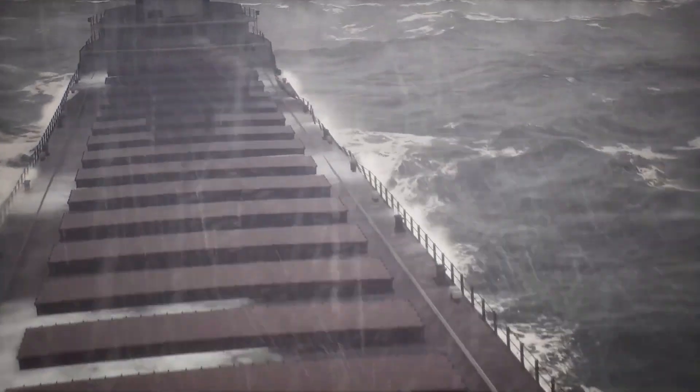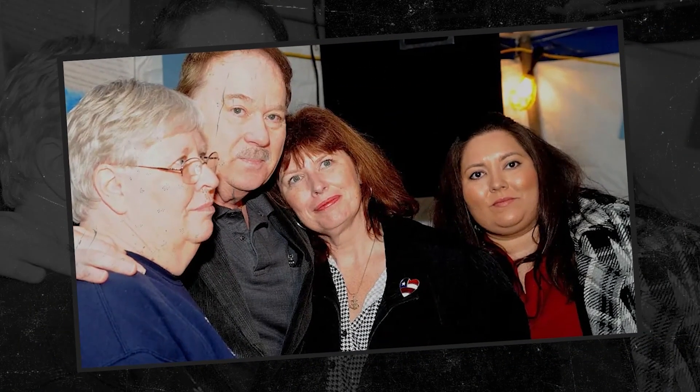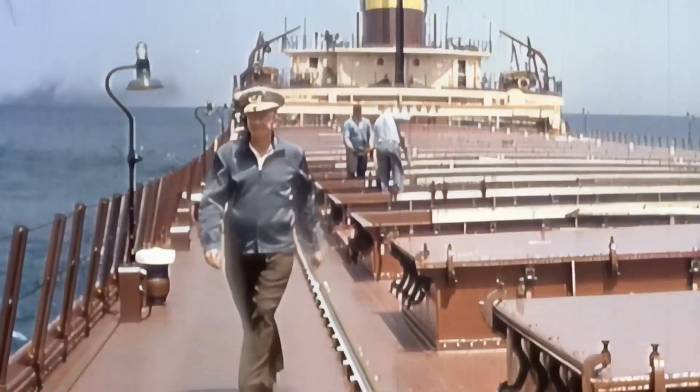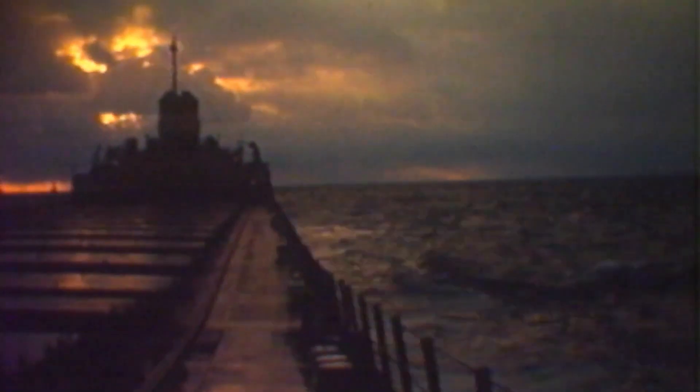With no survivors, investigators were left with only the broken wreck and a lot of questions, kicking off a 50-year debate pitting the government, the ship's owners, and the sailors' families against each other. Theory one: the leaky hatch covers. This was the official U.S. Coast Guard report in 1977. They claimed the ship's 21 massive steel hatch covers were not properly secured — powerful waves tore them loose and water poured into the cargo hold, dragging the bow down like a submarine. But the families of the crew were outraged; this theory basically blamed the men for their own deaths, saying they didn't do their jobs. Captain McSorley was a meticulous captain, and his crew was experienced.